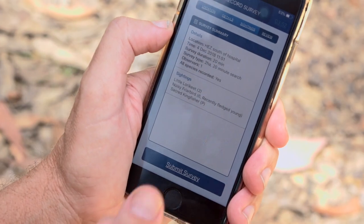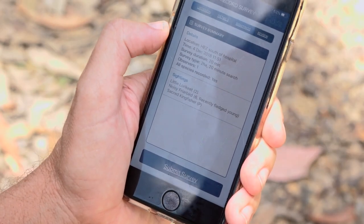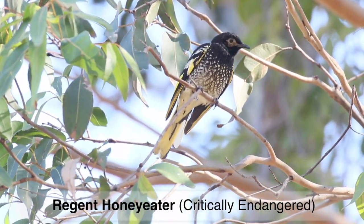Once you submit records into the app, that is instantly stored, and once you go home you can edit that survey — if you've made a mistake, if you want to add photographs, add notes, or amend the survey time, you can do all of that back home on the PC.